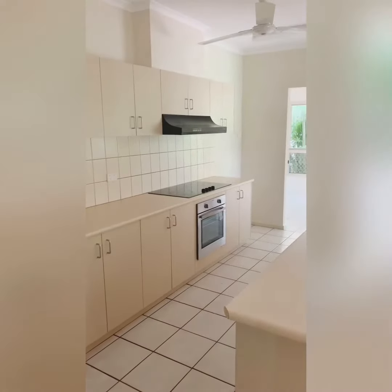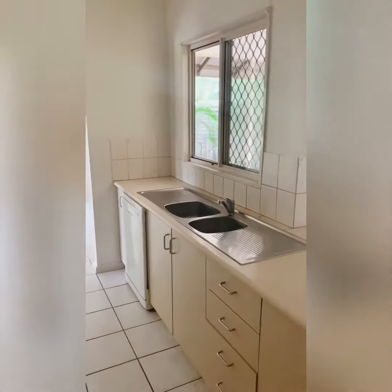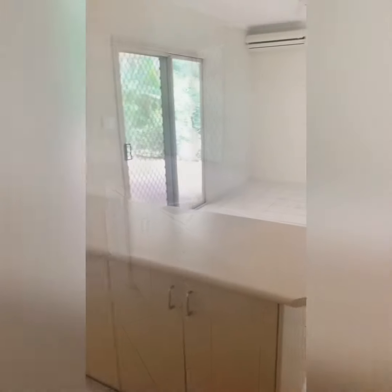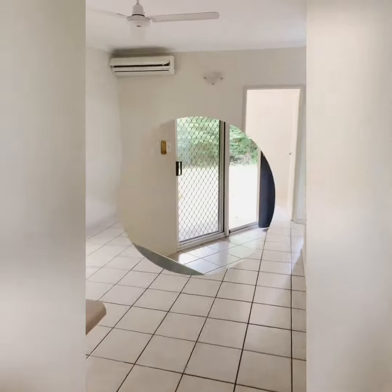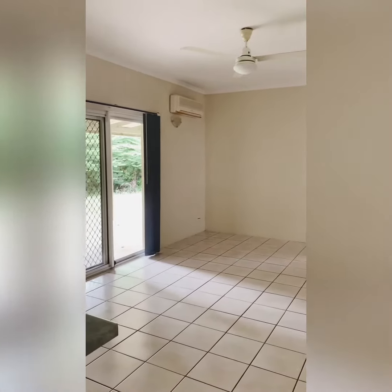An authentic centrally located kitchen offers electric cooktop and oven as well as dishwasher. The dining room is tiled with split system air conditioning and a large sliding glass door out into the patio area.